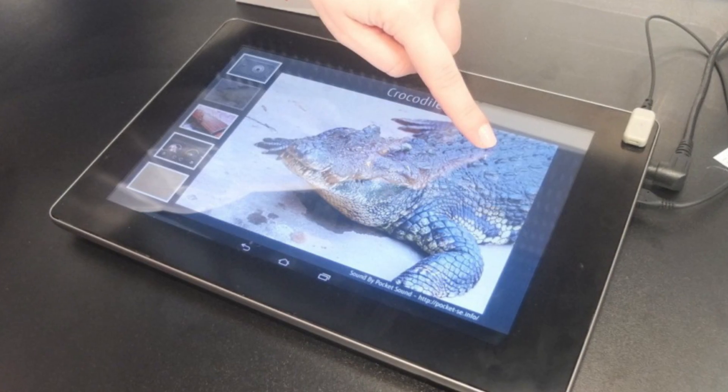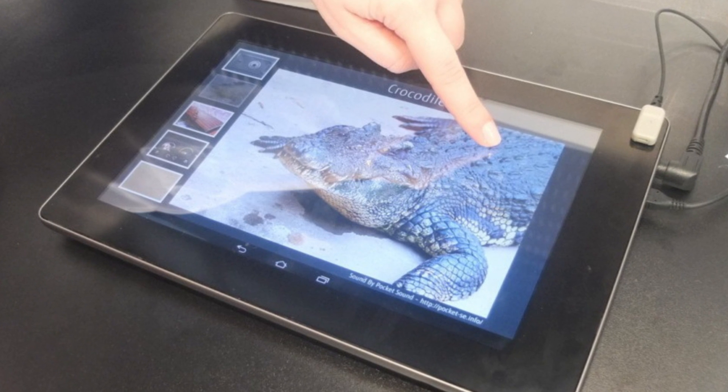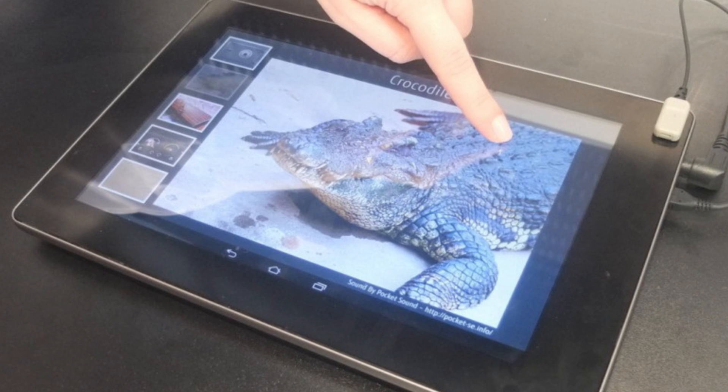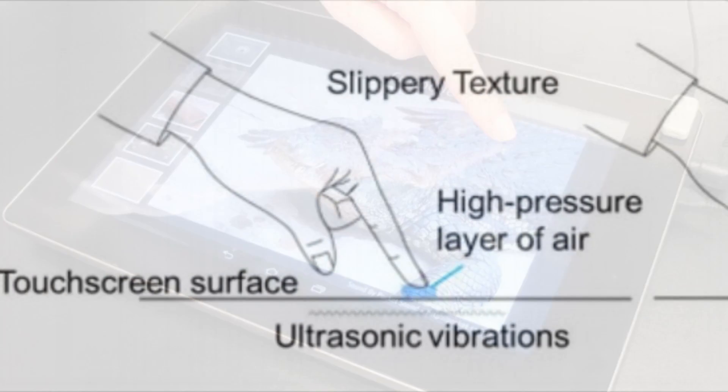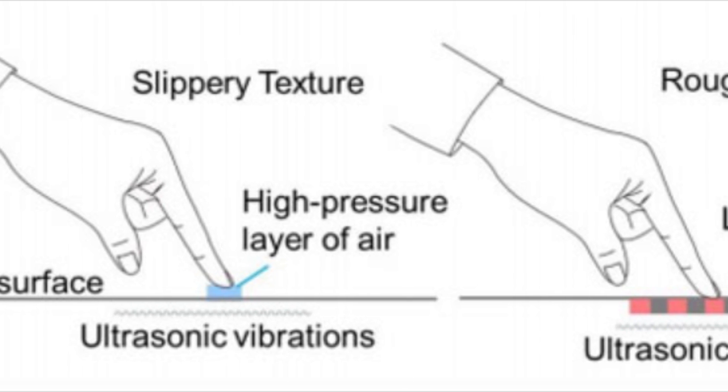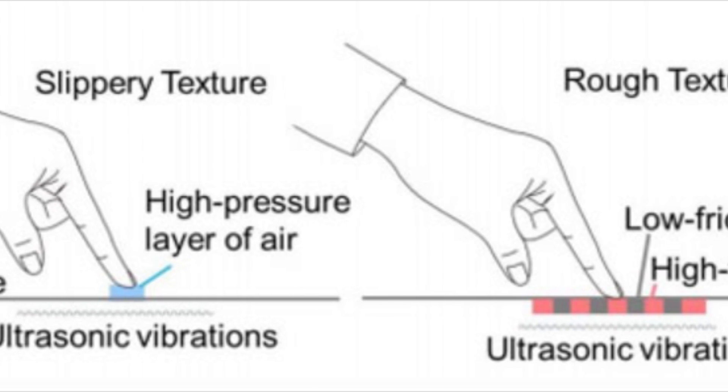They showed this off with grains of sand, with a towel, with crocodile scales, and a whole bunch of other types of pictures. A grain of sand would be able to give you a different experience than if you were touching a piece of fabric on the carpet.